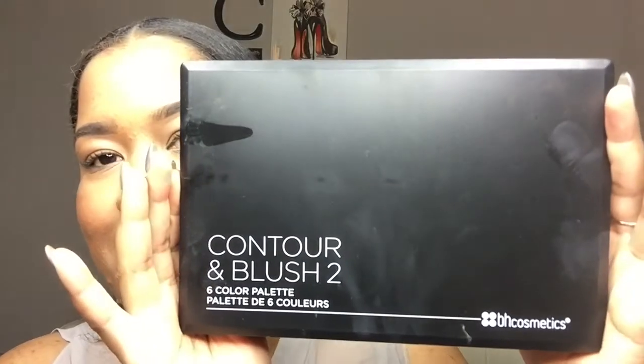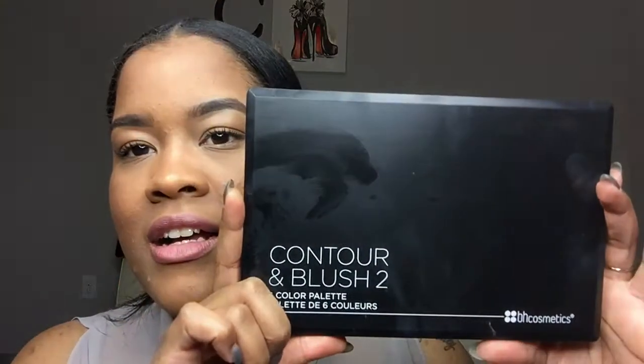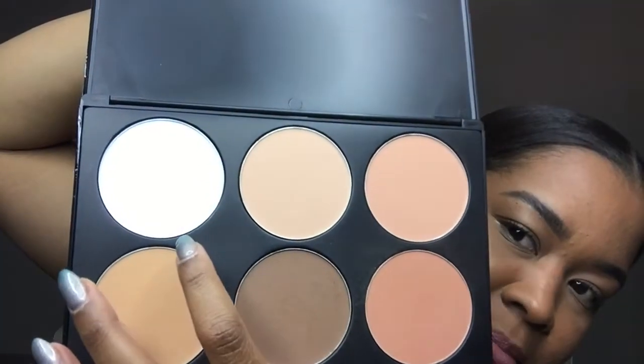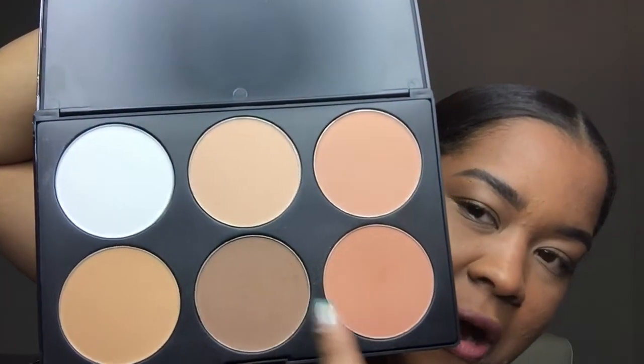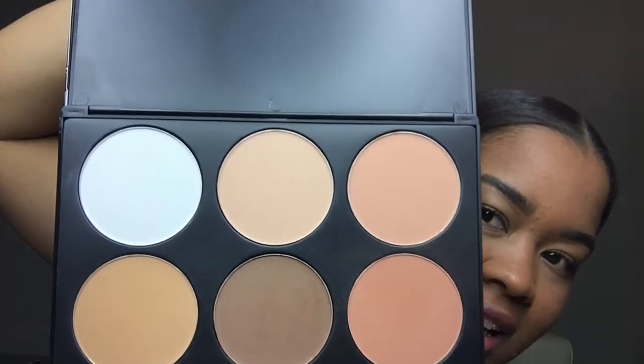This month I picked up the BH Cosmetics contour and blush palette from TJ Maxx — I was just walking along and it called to me. It's a powder set that comes with a setting powder, contour powder, and some blushes. Two of the blushes are amazing. I've only tried it maybe once and then forgot I had it — if you do that too, please tell me so I know I'm not alone.